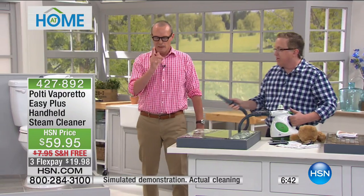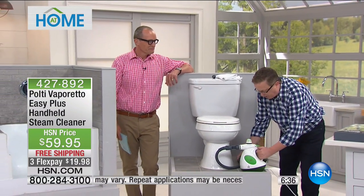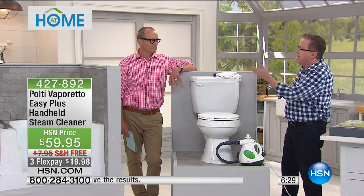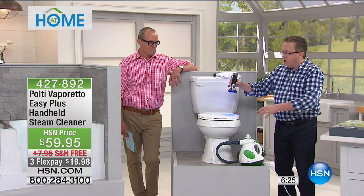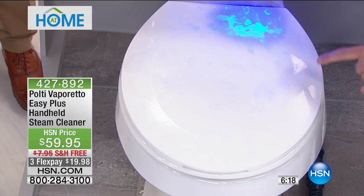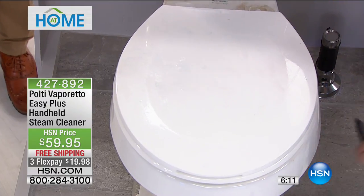I'm going to go over here to the bathroom — an area we can all relate to. We're using something called Glow Germ, which is what they use in hospitals. This represents all that bacteria and virus around the toilet. I'm going to put my CSI black light down — now watch what happens when I just use the power of steam. Remember that graphic from a few moments ago — 15 seconds of direct contact with the Polti at 275 degrees.